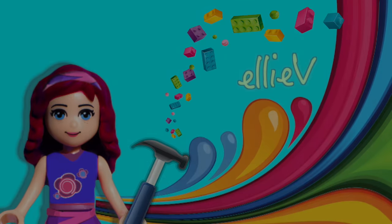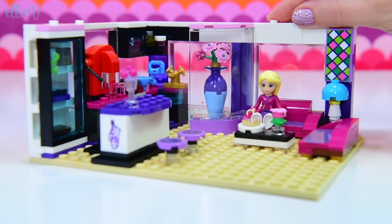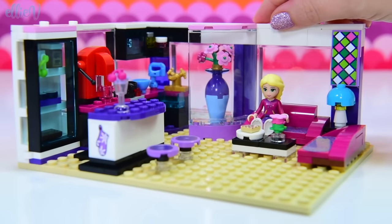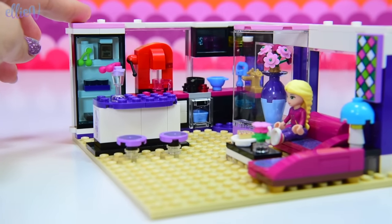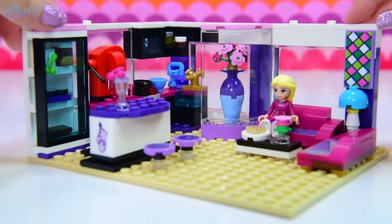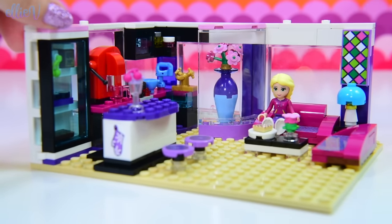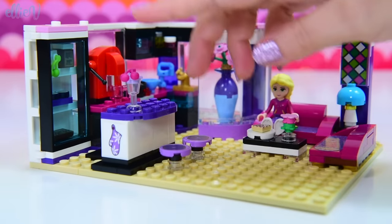Hi everyone, welcome to Ellie V Toys! In the last video we put together the bottom floor of a modern princess's penthouse — this one is for Rapunzel. It's Rapunzel-themed, purple and pink, where she goes to chill out when she has big days in the city and can't get back to the castle. This is her modern penthouse, and we need a second story.